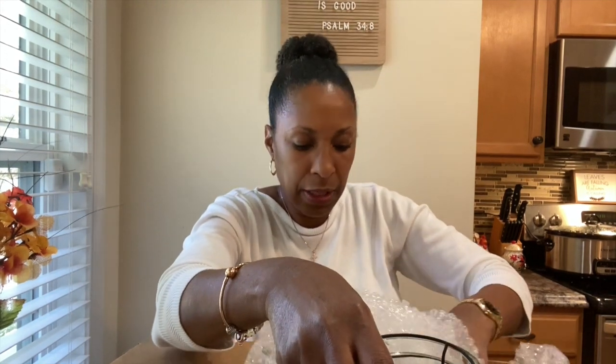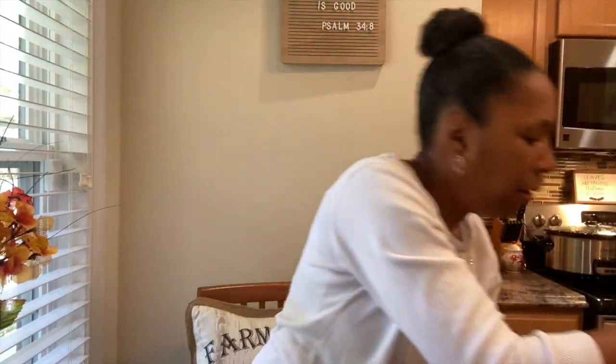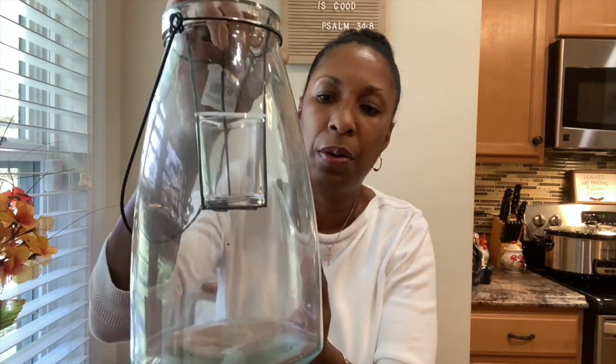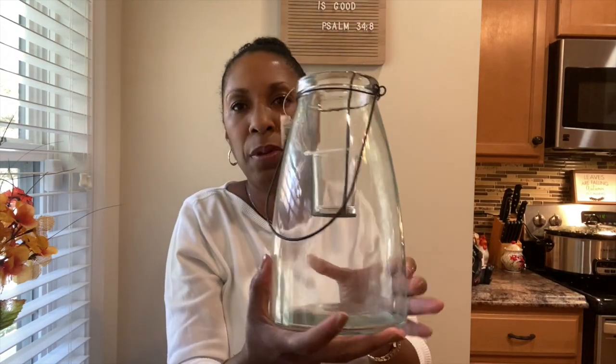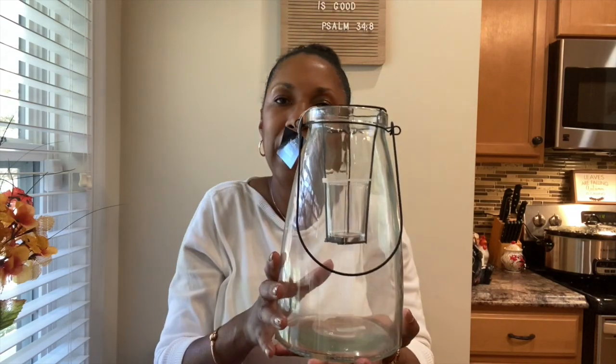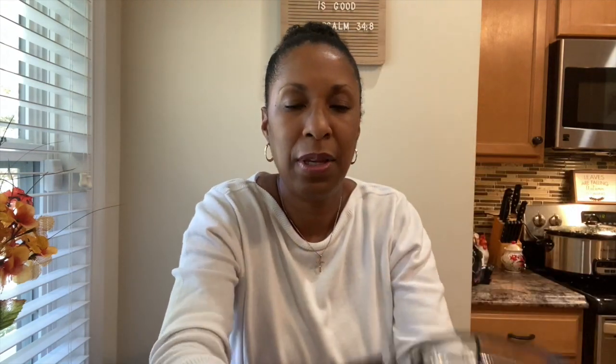There's something else in here too — look at this lantern! How beautiful is this lantern? It's gorgeous and nice and heavy. I love items like this because it's so cozy to put a little tea light in there and have it lit up at night. I cannot wait to use this — wow, that's so beautiful!